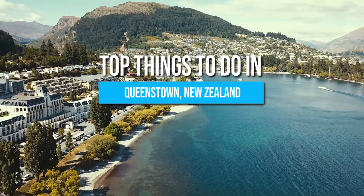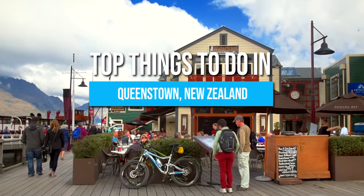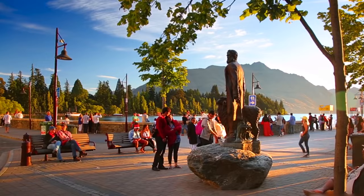Here are the top things to do in Queenstown, the adventure hub of New Zealand. Do stick around until the end so you don't miss the breathtaking activity at number 1.